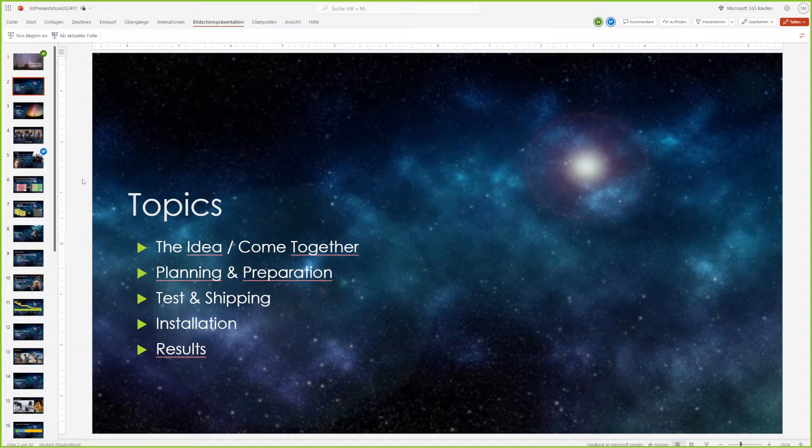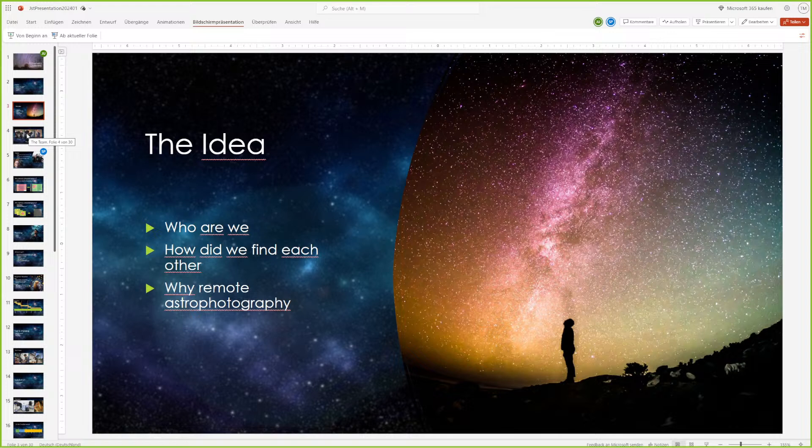The first part: who are we? You all know me from the live stream, but the other folks are also pretty interesting people. I will give the word to Sophie first — she can tell us a bit more about us. Thank you, Torsten. Sophie, just let me know when I should switch to the next slide.